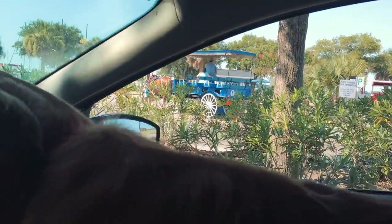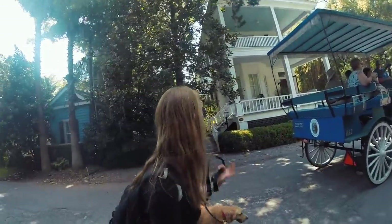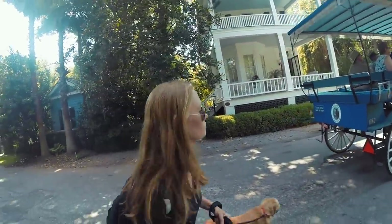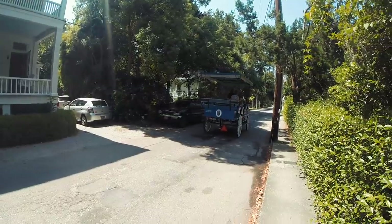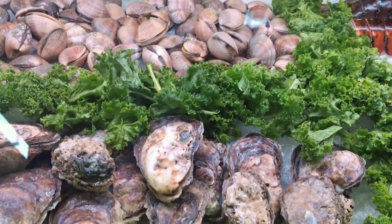Other things to do: Beaufort has no shortage of historical carriage tours. You can also do the history walk if you're on a budget. With such a maritime influence, there's an abundance of seafood cuisine — but unfortunately we didn't have any because we were on a budget.